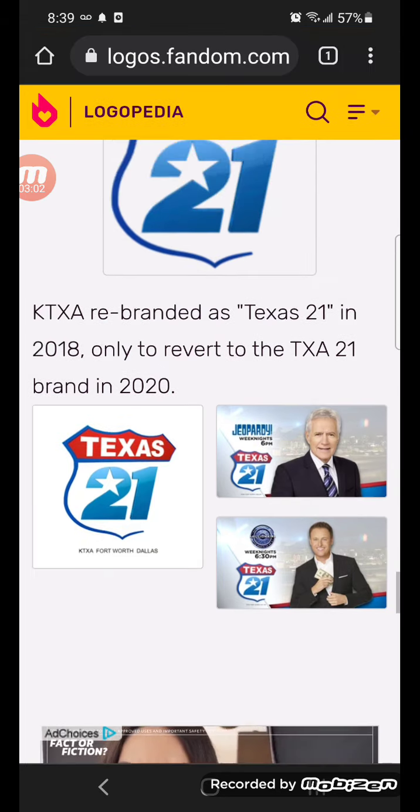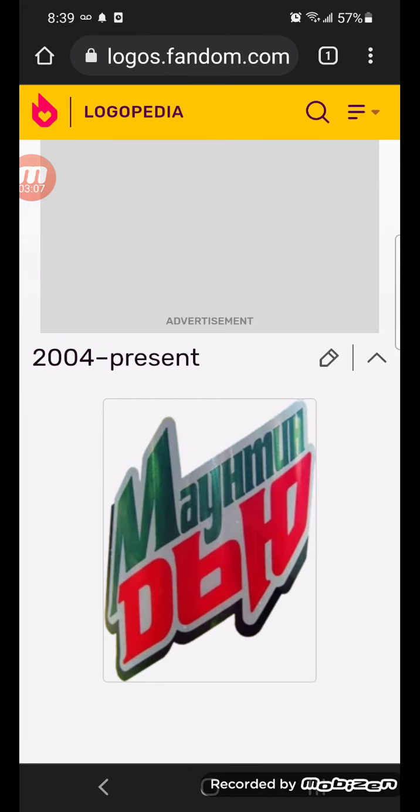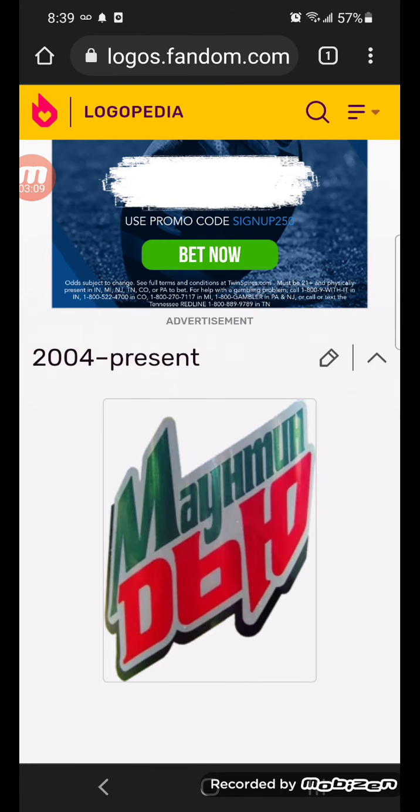Alright, now we're going to take a look at Mountain Dew Russia. 2004 to the present, there's the Mountain Dew, but it's in Russian text.